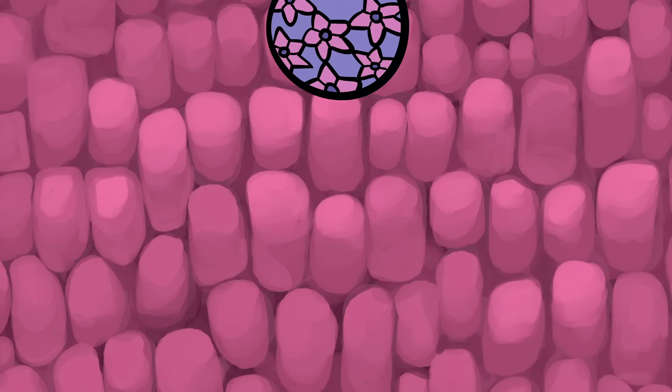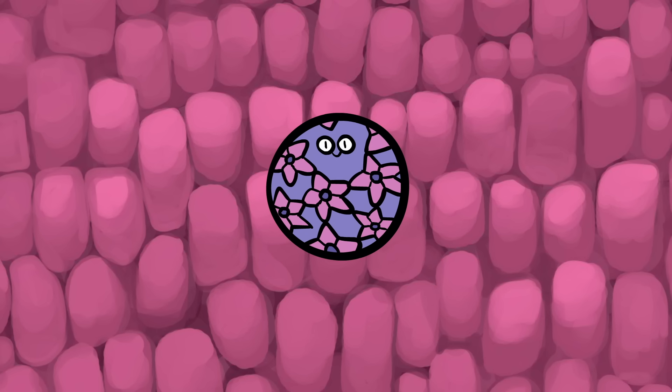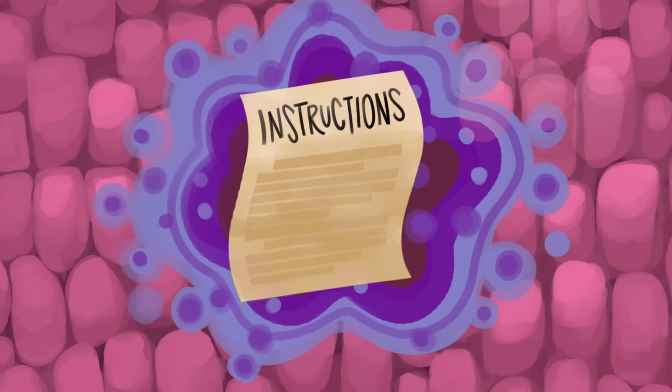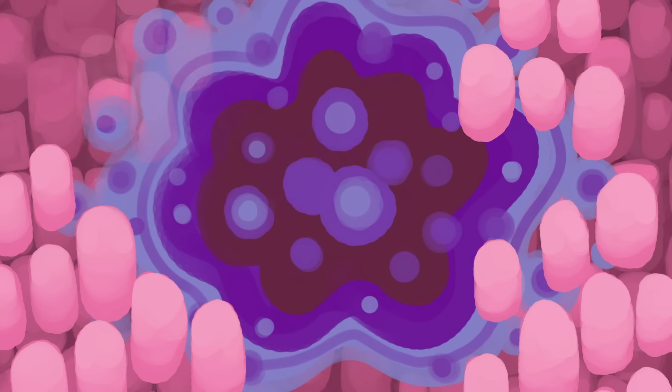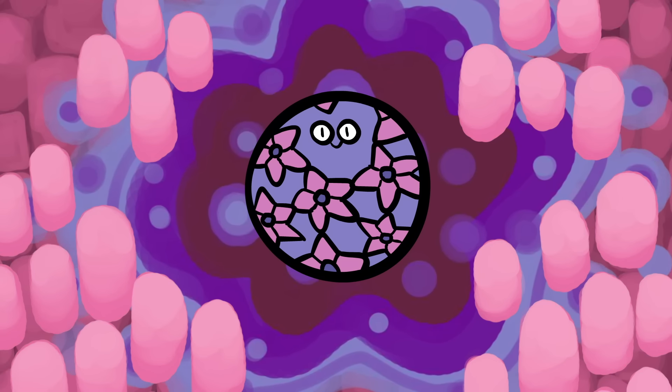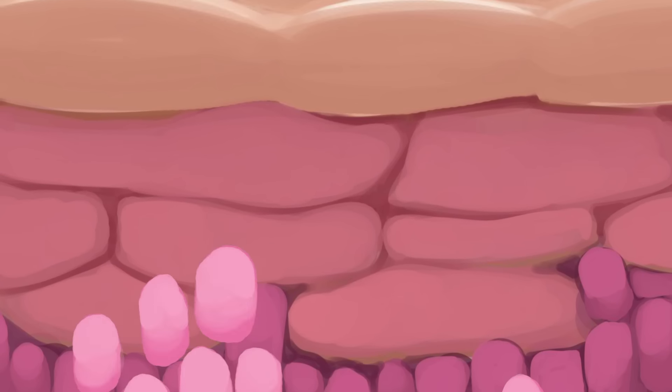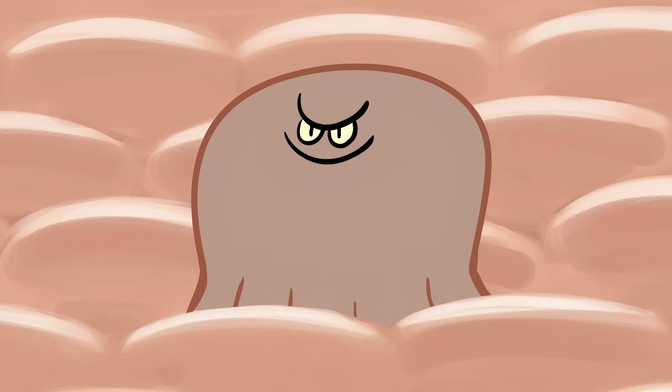Once HPV reaches your skin's basal cell layer, it unleashes its genome, which instructs the basal cells to multiply at higher rates, defer cell death, and replicate the virus. From there, the infected skin cells proliferate, piling up as they move towards the skin's surface, forming that telltale wart.